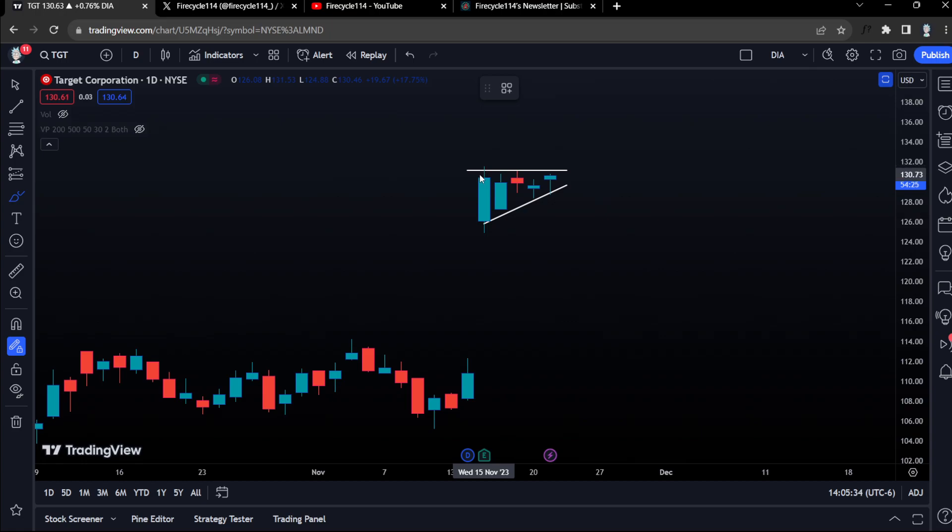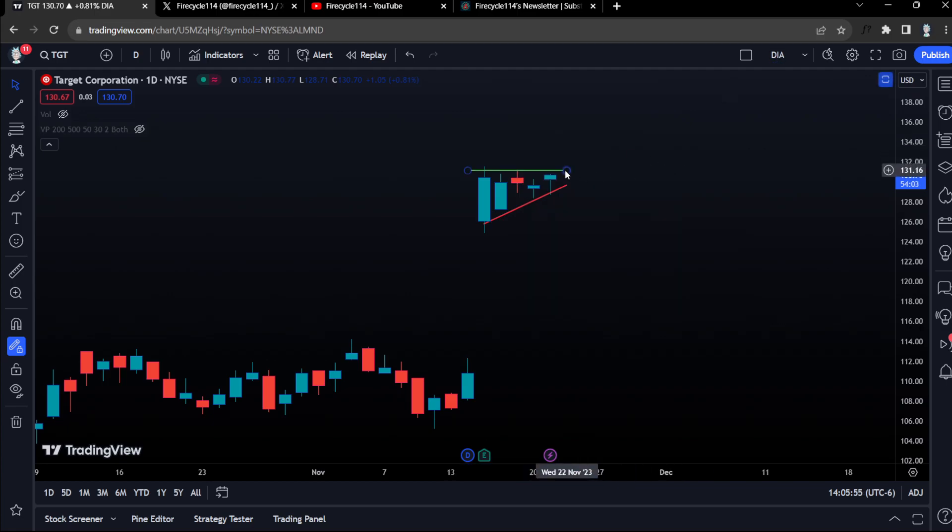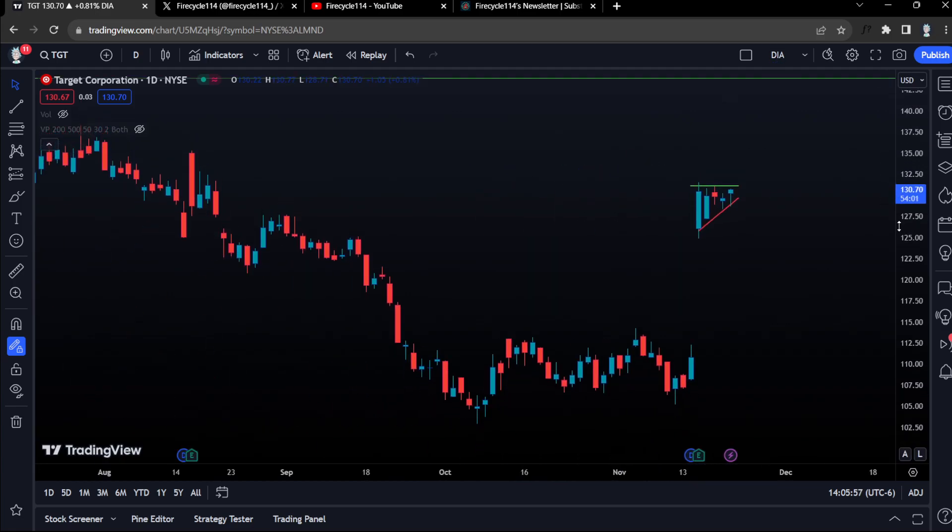We have the 131 level, which we keep rejecting, but this is a massive, massive level. And then we have a support down below, which is going to be our stop loss. So if we come back down below this area, we are bearish. I'm going to color this line green, and then we are bullish above 131, which is our breakout area.